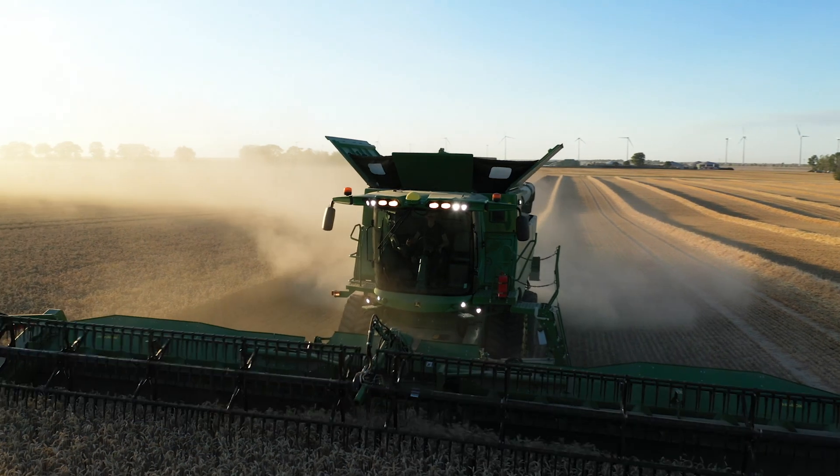In my opinion, running Harvest Lab on new combines is a must for me. It's created protein coverage maps that we've never been able to see before in fields, and that is allowing us to make financial decisions where needed.